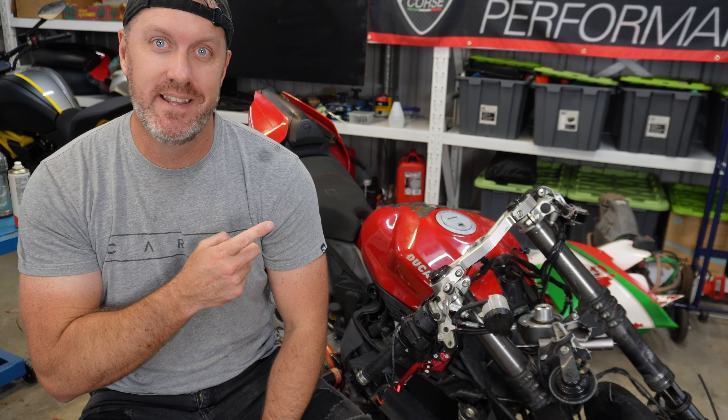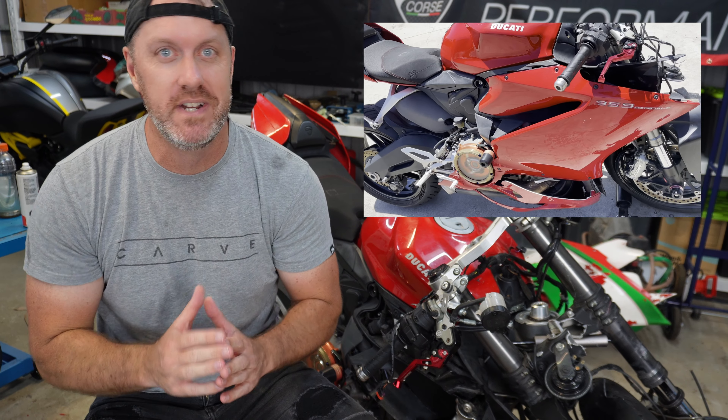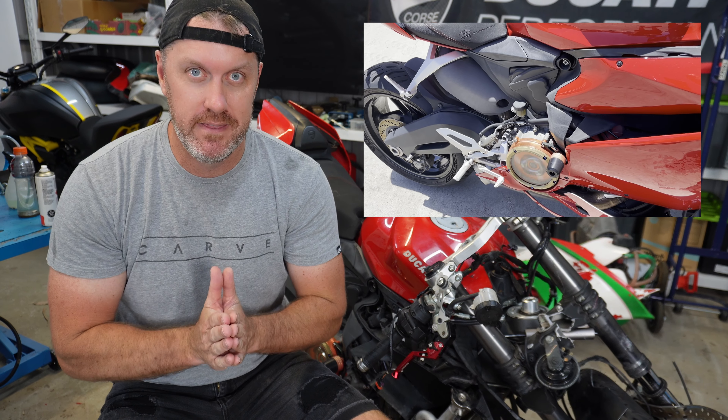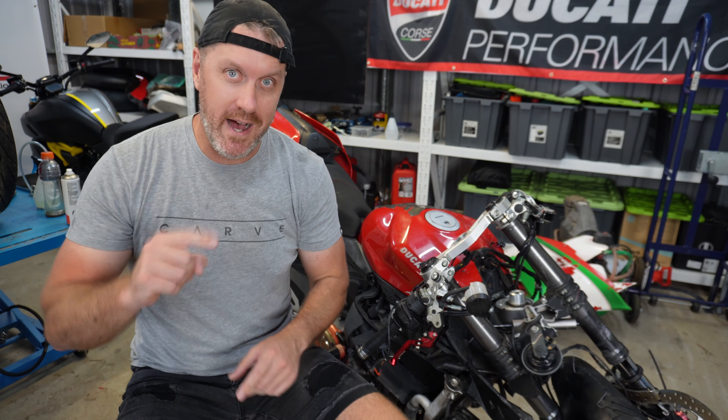The good news is this bike does run — check out this footage, and that's the reason I bought it. I know it's trashed, but at least I know the engine is good, and that's the main thing. The engine is the most expensive part, so worst case scenario we would part this bike out if it wasn't worth building. But that's not the case — we are going to build the bike.